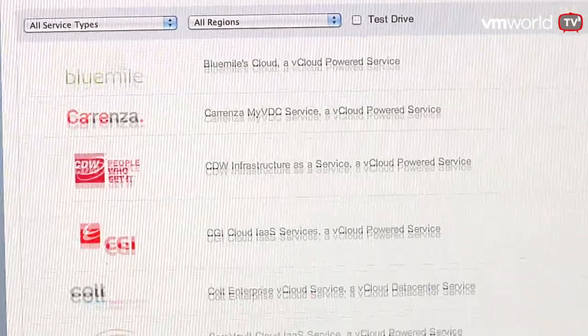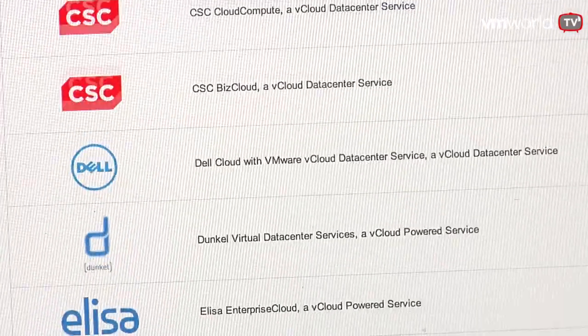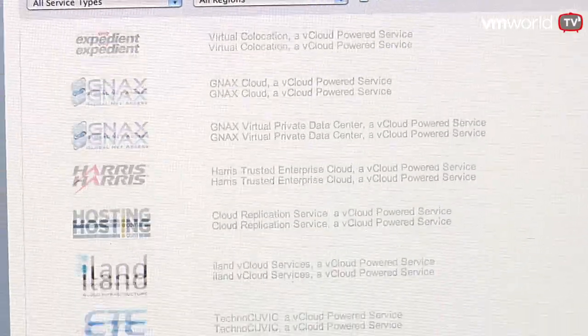And what resources are available for customers to use today with this, service provider wise? So that's another great question. The second piece of our product puzzle is a website called vCloud.vmware.com that's launching here at VMworld 2011, and it's a directory of our 50 plus service provider partners that have already launched compatible clouds with vCloud.